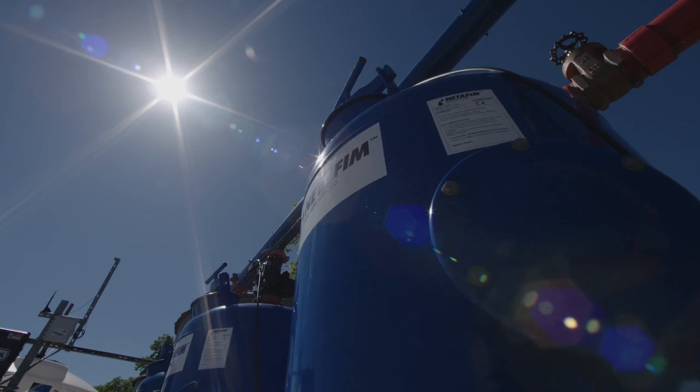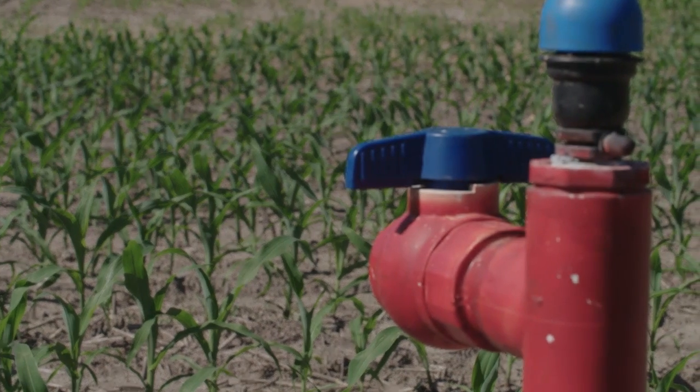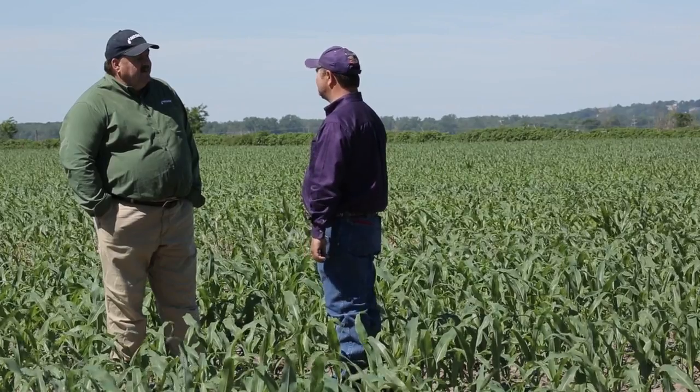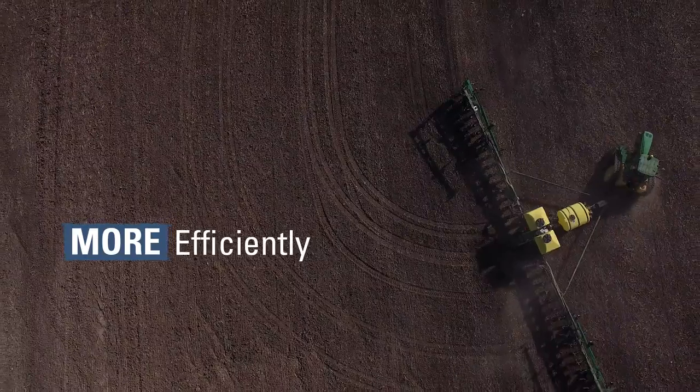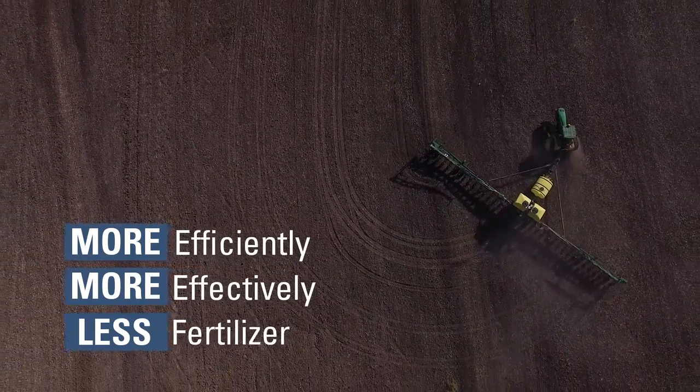We put our first drip field in, which is this one, and we did another field this past spring. So far it's just been a good experience. We're seeing a lot of demand and a lot of questions in areas that typically are not irrigated areas.